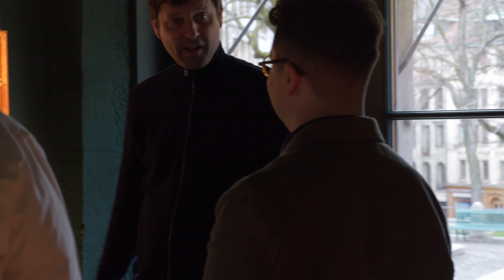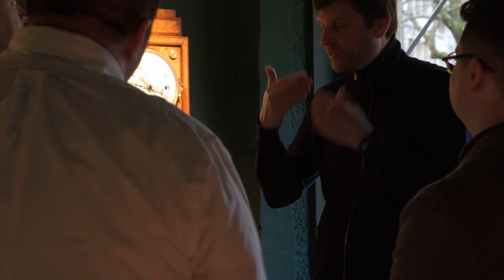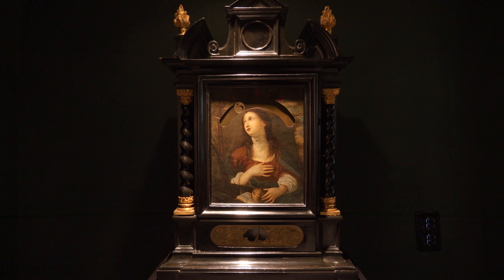Urwerk's new location is in a building that's over 800 years old, and is itself a dramatic contrast to their futuristic design language.